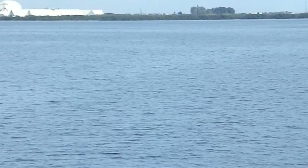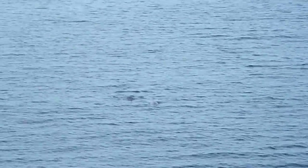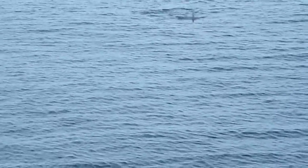These dolphins are coming up close to us because they want to. If you're out on your own vessel, you can also be dolphin smart by practicing the same things that we do.